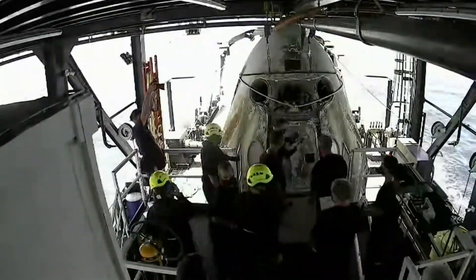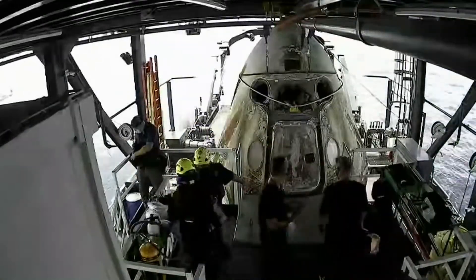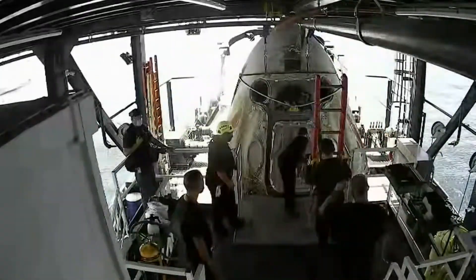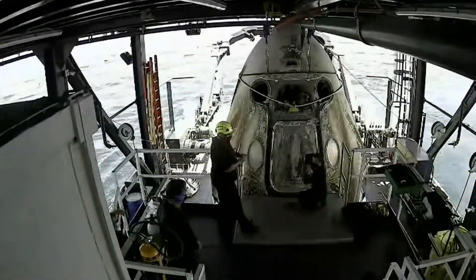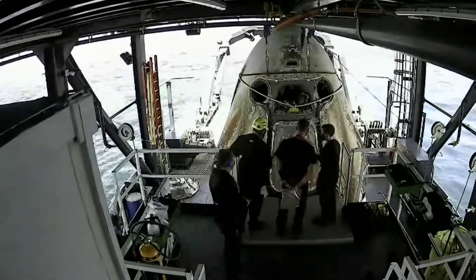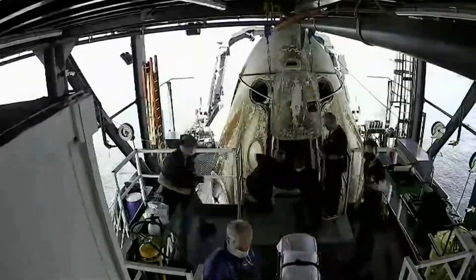The hatch of the capsule is manually opened from the outside and astronauts are pulled out onto a stretcher. Why a stretcher? Because astronauts might not be able to stand on their legs — they've spent months in zero gravity, so their body is going to take some time adjusting to Earth's gravity.